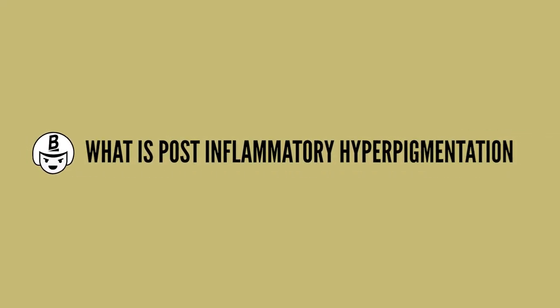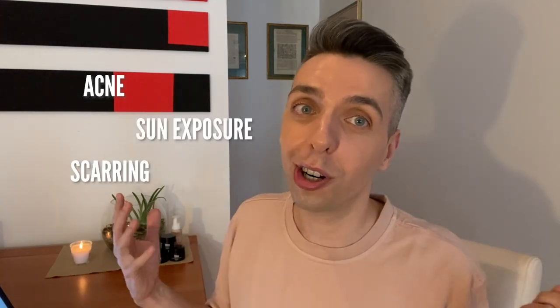What is post-inflammatory hyperpigmentation? Post-inflammatory hyperpigmentation is a type of hyperpigmentation that can show up either on your face or on your body. The main thing to learn is that it usually shows up as brown flat spots, depending on your skin type. Post-inflammatory hyperpigmentation is actually caused by an overproduction of melanin, followed by an inflammation of the skin, such as acne, sun exposure, or scarring.